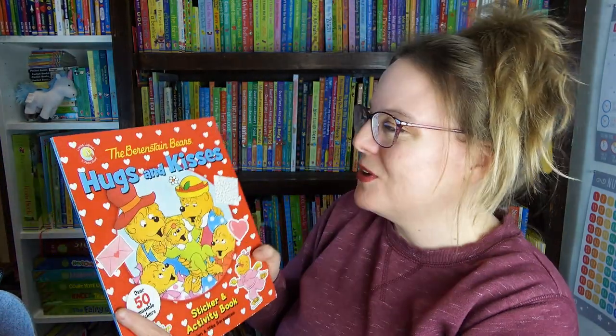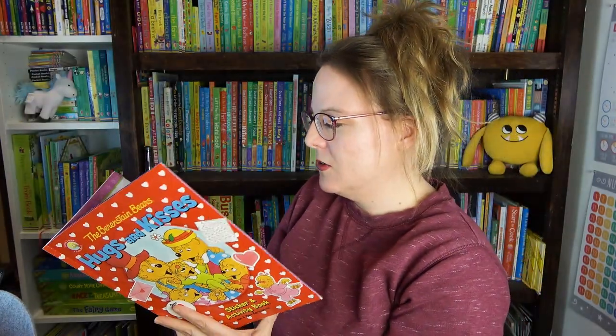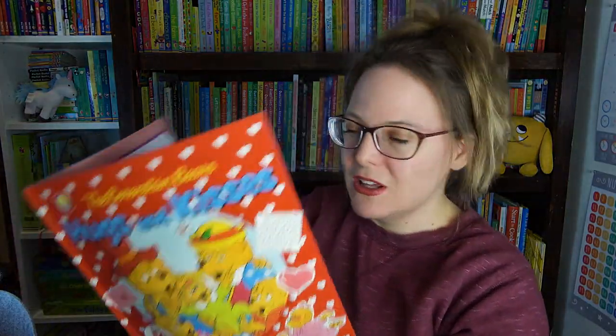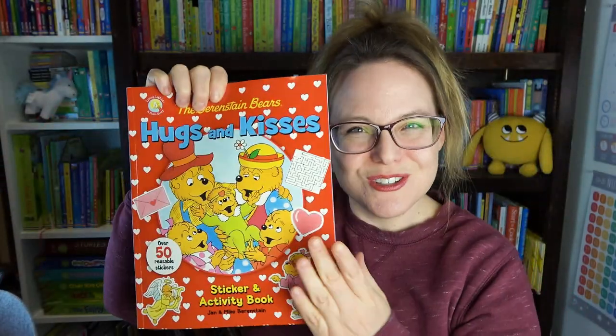And then I have an activity book. I just got this one from Christian Book Distributors — it's the 'Berenstain Bears Hugs and Kisses' activity book. We have some matching, a maze, some color-by-number coloring, and a story about God's creations. This is one of their Living Lights books, so these are all faith-based. We have the story of Noah and the Ark. This one's super cute — excited about that.